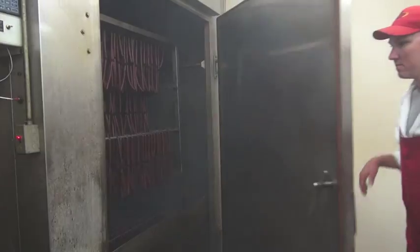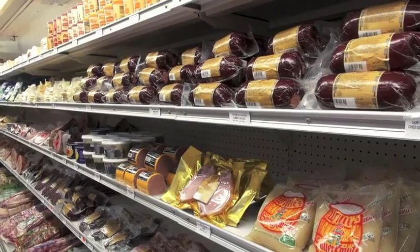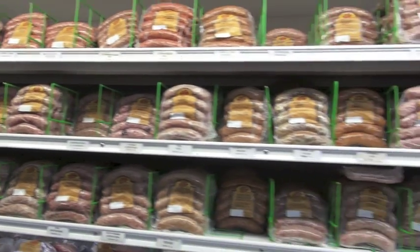We have an in-house sausage department. We make all of our own sausage. At this point, we make at least 60 kinds of bratwurst.